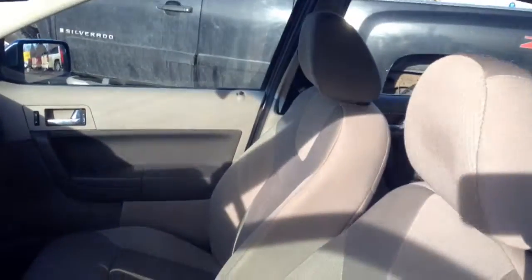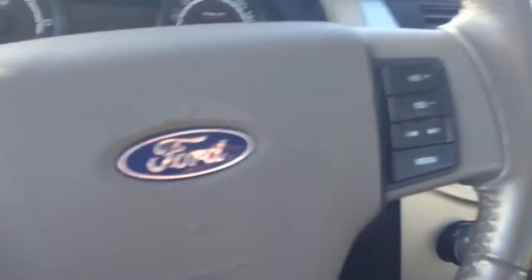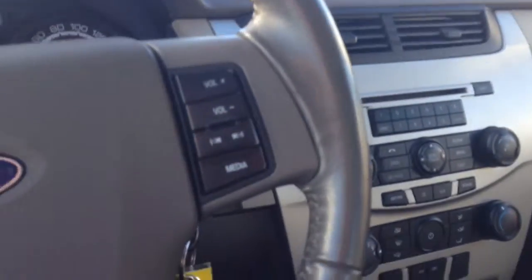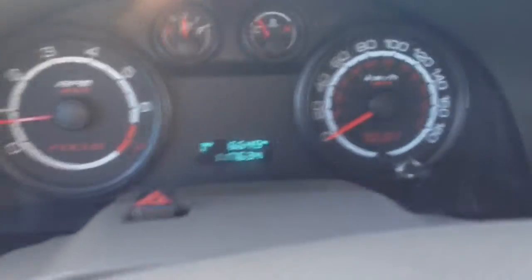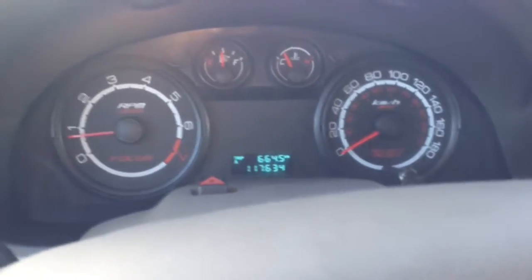Inside you've got your light gray interior, room for five passengers, power windows, locks, and mirrors. On the left-hand side of your steering wheel is your cruise control settings. Right-hand side is your media control, so that controls your stereo system, volume, and what it connects to. Right now you've got 117,634 kilometers on here, no check engine lights or anything like that.